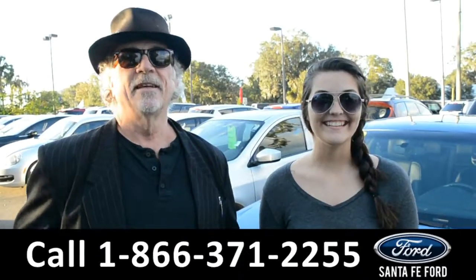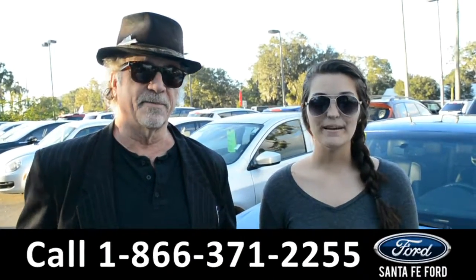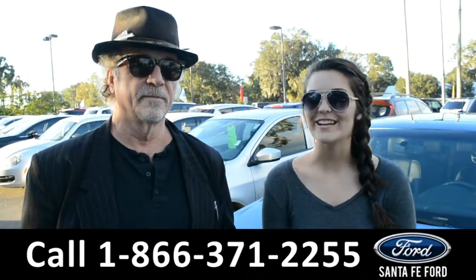Hey, this is Randy. This is Cheyenne. SantaFeFord.com, I-75 exit 399. Here we have a 2010 Ford Fusion and we're going to take a closer look at it right now.